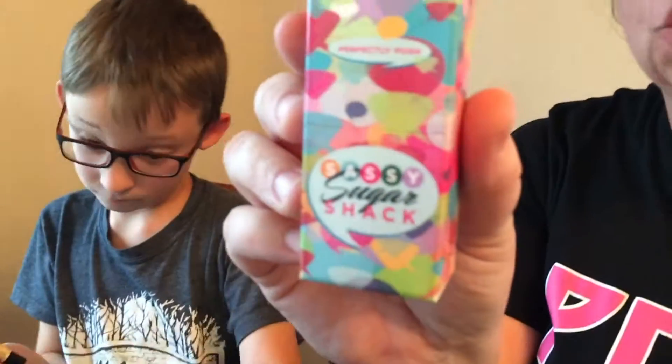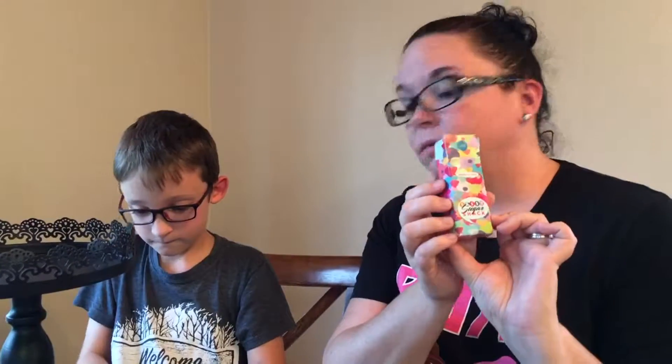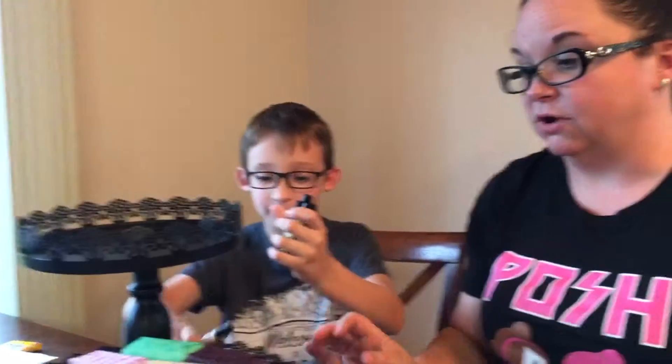Next we have the Sassy Sugar Shack six-pack lip balms: One Smart Cookie, Candy Crushed, Orange Caramello, Get Fresh, Glad to Mint You, and Fun Lip. These come together - each are four dollars if you want to buy them singly, or buy five get the sixth free, all for twenty dollars. Great savings especially coming up at Christmas time for stockings! They're all caffeinated to give you a little boost.